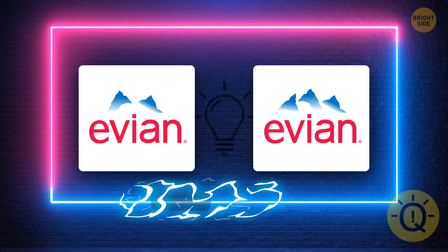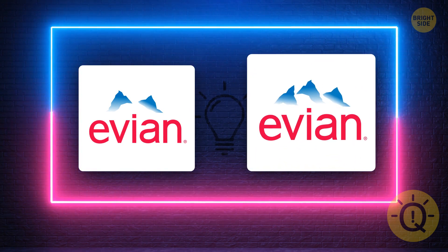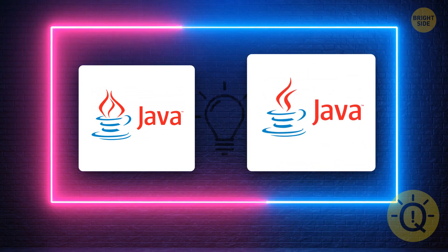Can you find the correct logo? Yes, it's right here. What about Java? Can you find the one? This one, of course.